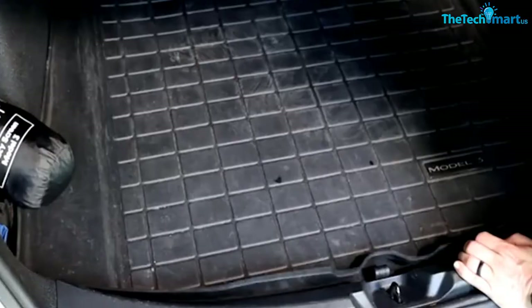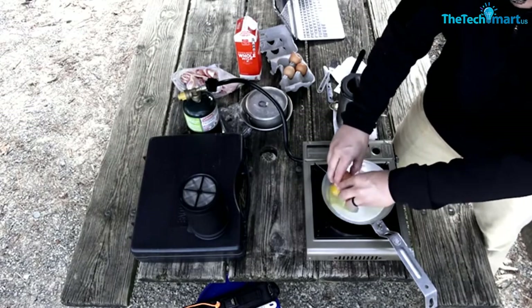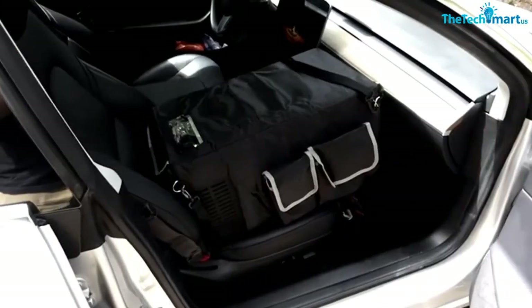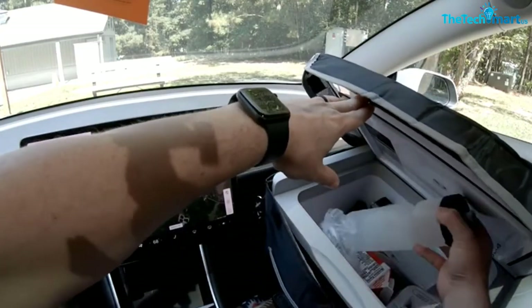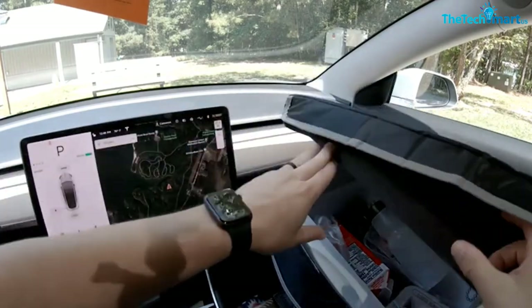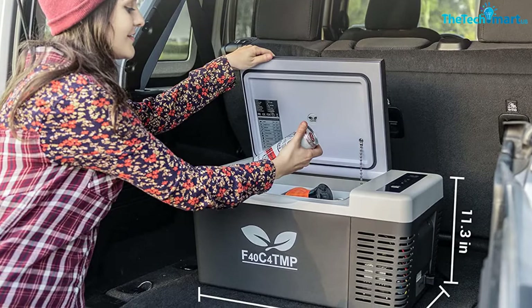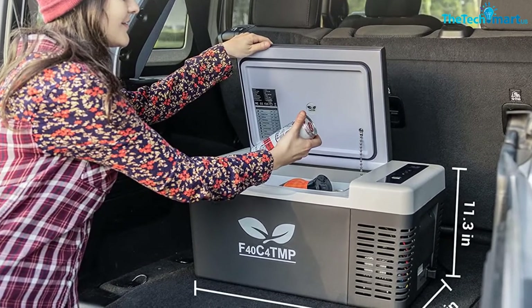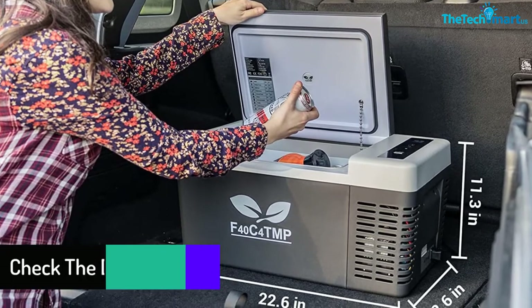The dual zone camping fridge freezer runs on both 12-volt and home sockets so you can use it at home and on the road. The temperature is fully adjustable via the control panel so you can set it to your preferred coldness depending on what you need to keep cool. This camping fridge also features a magnetic lid which makes opening it quick and easy, and ensures it stays shut even when driving down bumpy roads.